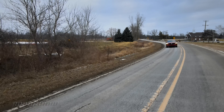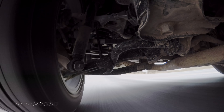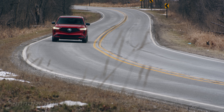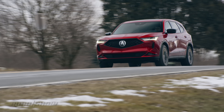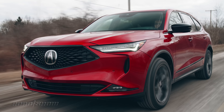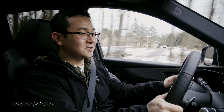Without question, how the MDX handles is the most drastic change in the new generation. It's based on a new stiffer platform with a new double wishbone front suspension, reworked multi-link rear, quicker steering, and stronger brakes. Compared to the previous generation, it's noticeably more agile. There's less roll at turn-in, steering response is snappier, it feels better planted around corners, and it confidently slows. Honestly, it doesn't feel like a 4,500-pound vehicle most of the time, even though it is.